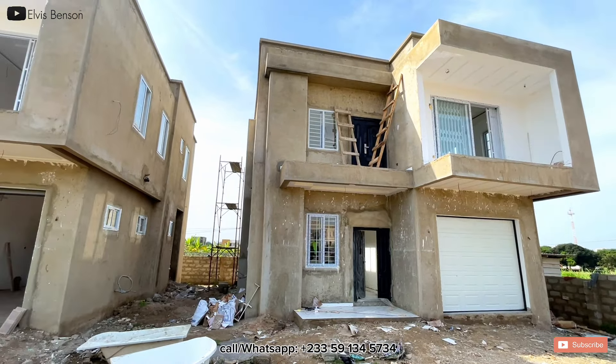The two-bedroom comes with a garage and is selling at $200,000. The three-bedroom is selling at $250,000 and has no garage, but both units have their own compound where you can park your cars. It will be a complete building, but furniture is not included. However, lighting, AC, and kitchen will be fitted for you.